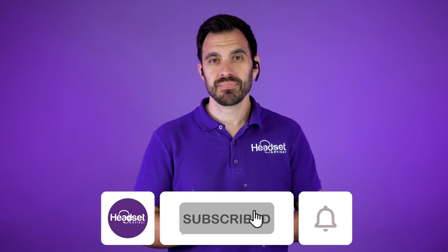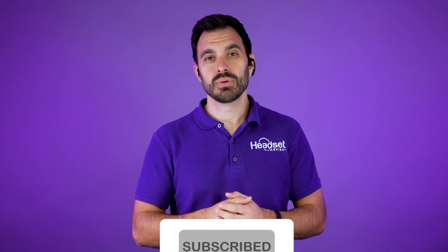That's all I've got for this video. Thanks a lot for checking it out. Don't forget to hit that thumbs up and subscribe. And if you enjoyed this video, I think you'll enjoy the review we did of the OpenCom UC — go check that video out.